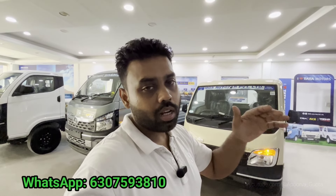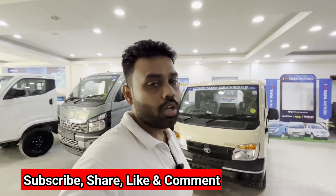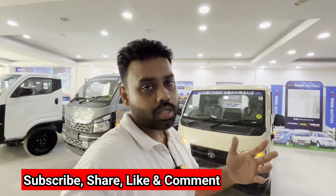If you have any confusion about this particular variant or Tata Ace Gold, you can ask me. Whether it's about two-wheelers or four-wheelers, feel free to reach out. If you have any questions about color, vehicle, engine, or transmission, you can discuss them and I will reply on the WhatsApp number below. Don't forget to follow me on Instagram. If you are riding a two-wheeler, wear your helmet; if you are in a four-wheeler, wear your seatbelt. See you in the next video, bye.